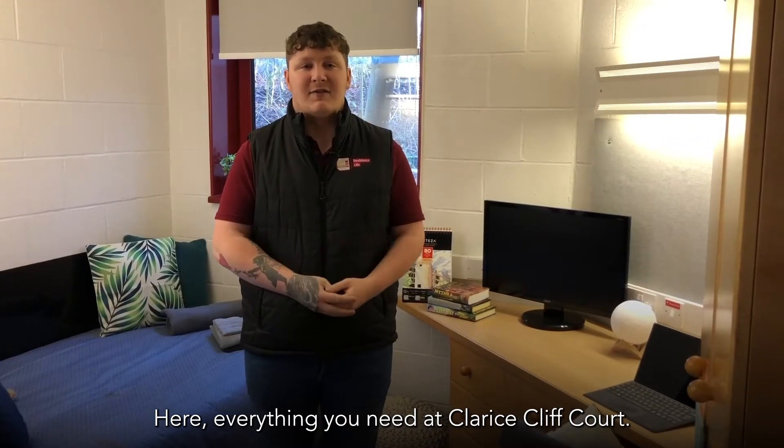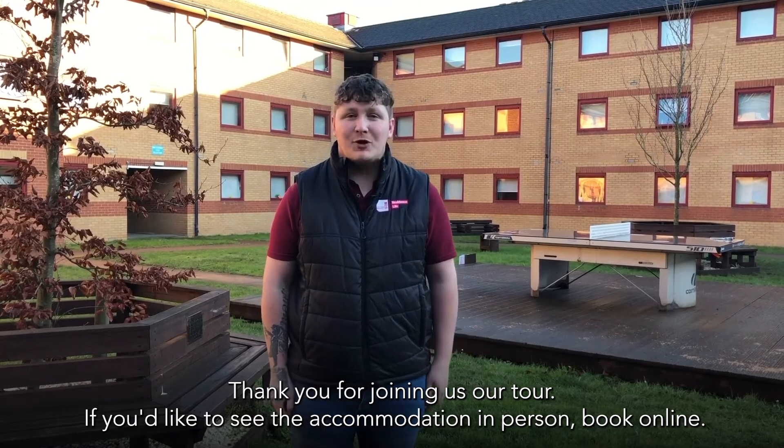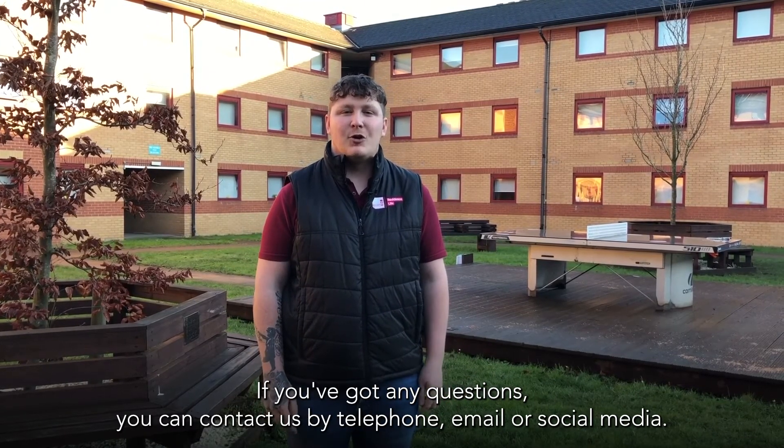Here, everything you need at Clarice Cliff Court. Thank you for joining us on our tour. If you'd like to see the accommodation in person, book online. If you've got any questions, contact us via telephone, email or social media.